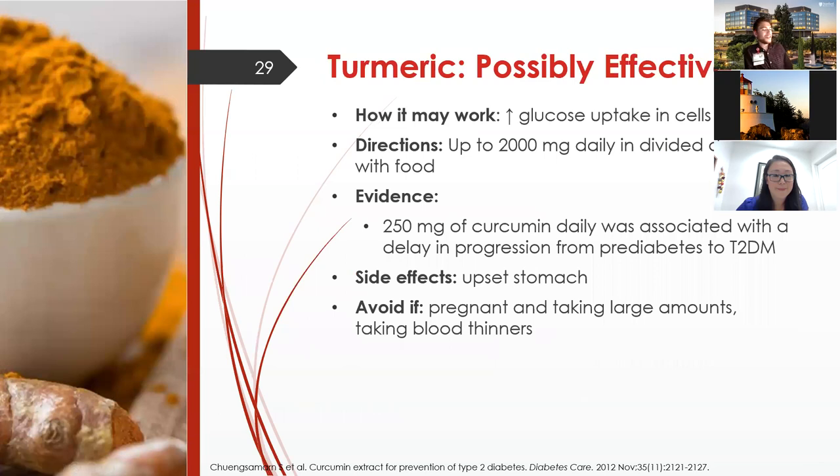Turmeric is a newer supplement rated as possibly effective. It's thought to increase glucose uptake in cells. Up to 2,000 mg daily in divided doses has been used in studies. One notable finding is that 250 mg daily was associated with a delay in progression from pre-diabetes to type 2 diabetes — importantly, this is about preventing diabetes, not managing existing type 2. Side effects are rare but include upset stomach and blood thinning, so avoid with blood thinners. Also avoid in pregnancy.